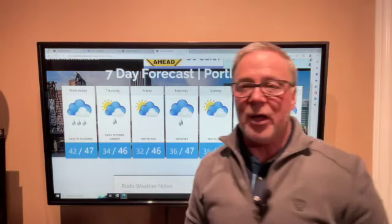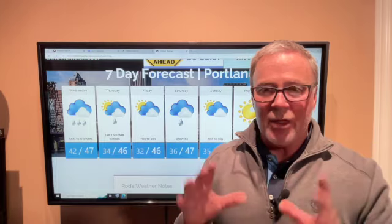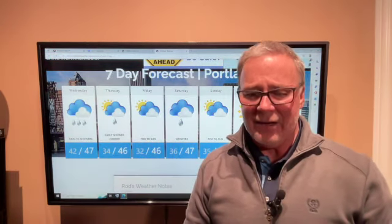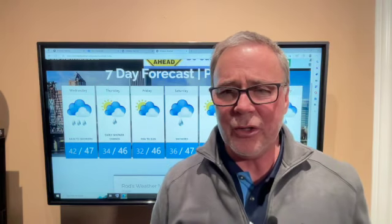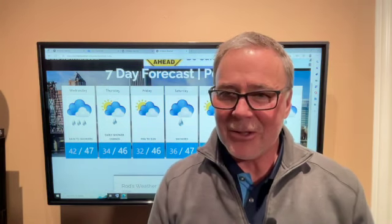Overall, tomorrow is the most active weather day showing up over the next 7 to 10 days. The weather pattern looking forward to much of next week really is looking pretty quiet. Of course that could change — we'll keep you updated. My weather site is portlandweather.com. Thanks for using my YouTube channel and hitting subscribe — tell your friends about it, and I will talk to you soon.